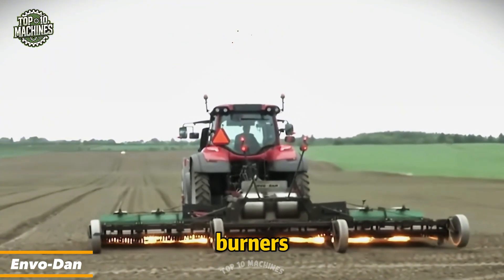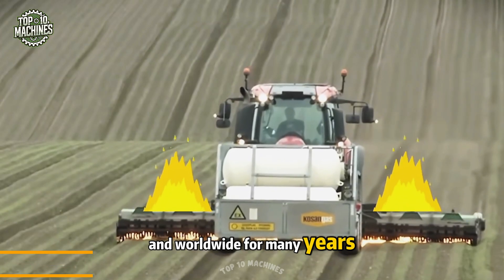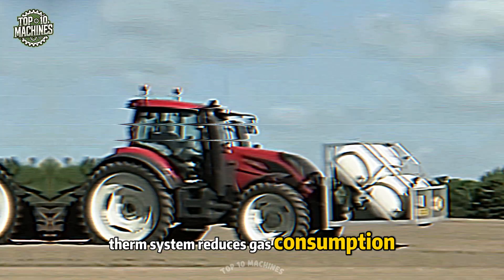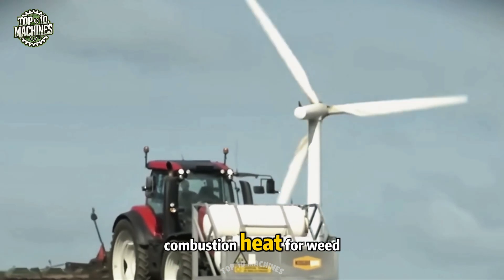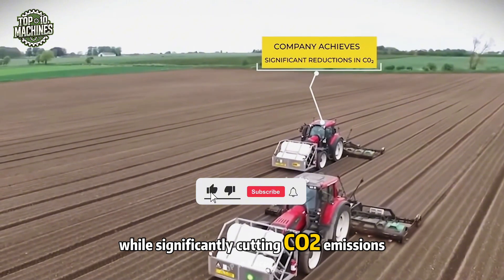Envodan has been providing weed burners to organic farms and nurseries in Denmark and worldwide for many years. Their patented Etherm system reduces gas consumption by up to 40 percent through an optimized design that maximizes the use of combustion heat for weed control, delivering high efficiency while significantly cutting CO2 emissions.